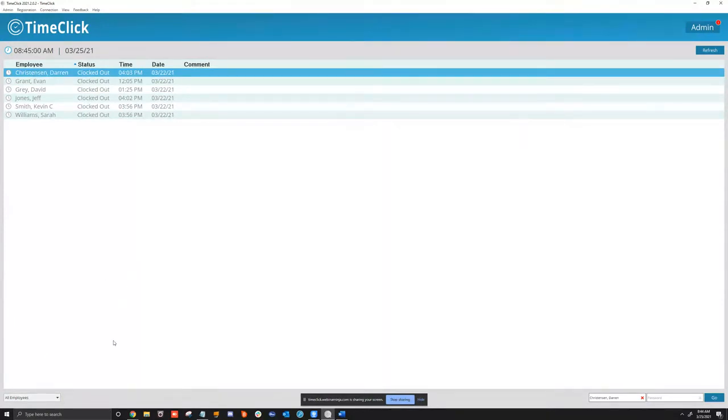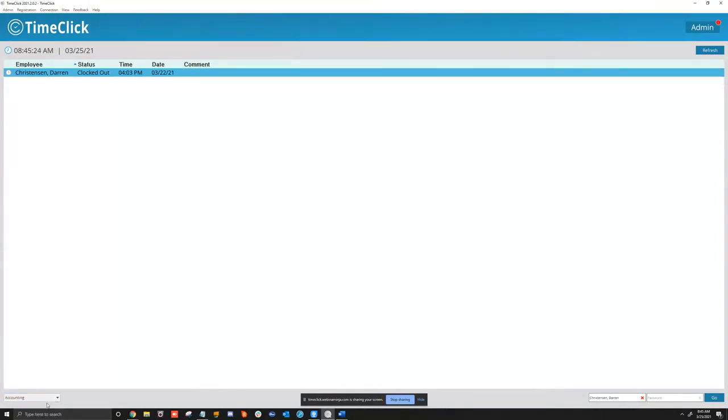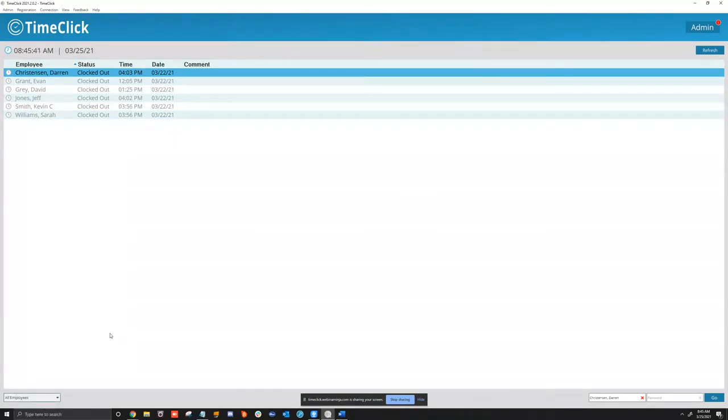On the bottom, you can choose All Employees or filter by department — accounting, development, technical support — from the dropdown. We get this question a lot: 'I don't see all my employees.' Check this dropdown and make sure it says All Employees or is set to the right department. If the display is disabled, you can also type in a name and password here if a password is set for the employee.